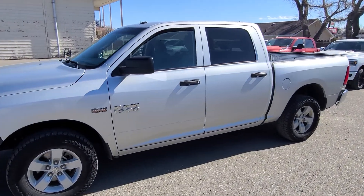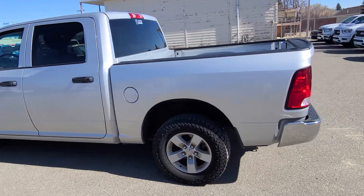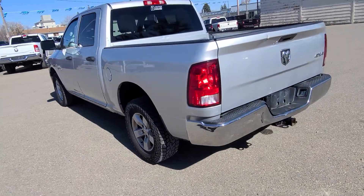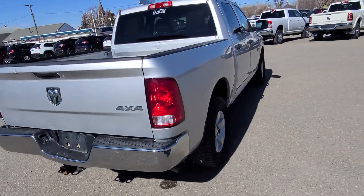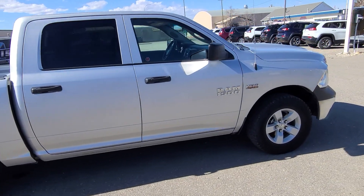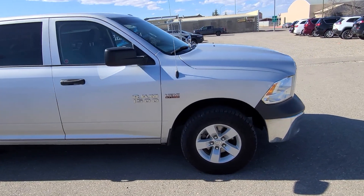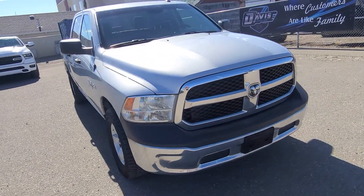Stock number 18623, this is a 2017 Ram 1500 ST, billet silver in color, gray cloth interior, and seating for six. Front row bench, power doors, windows and locks, AM/FM satellite radio, 5.7 liter Hemi, 4x4, and trailering hitch.